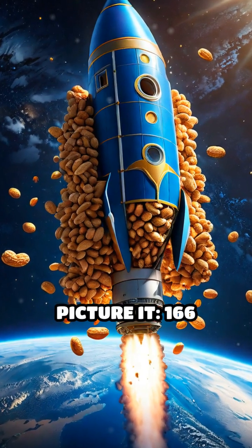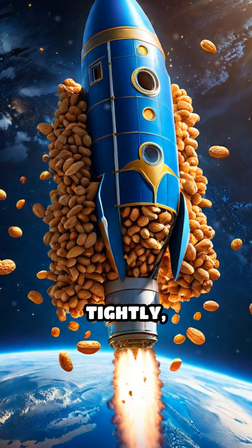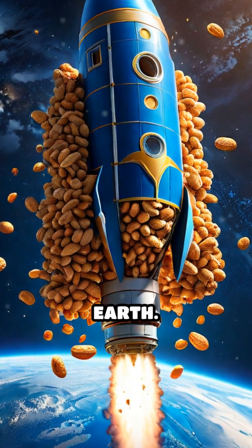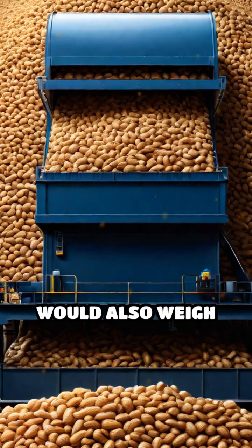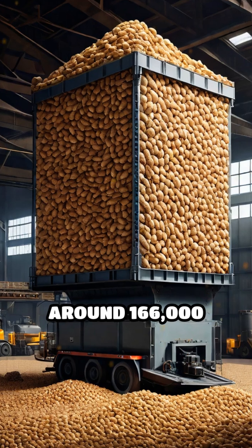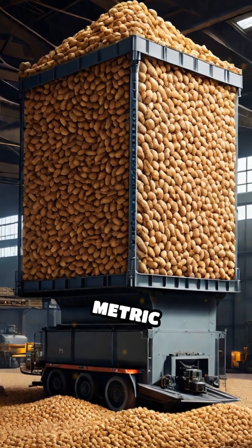Picture it — 166 million crunchy snacks packed tightly, ready to orbit the Earth. A peanut weighs about one gram, so this payload would also weigh around 166,000 kilograms, or 166 metric tons.